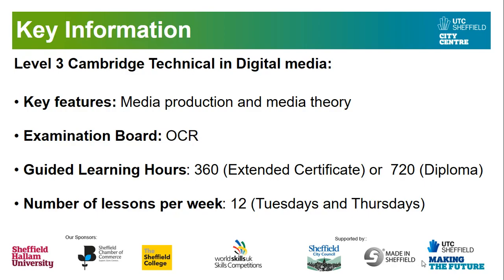Or you might be somebody who wants to do the 720 for the Diploma, which is worth two A-Levels. All the A-Levels you can study alongside the Extended Certificate or the Diploma include A-Level Art and/or Photography, which is a very popular combination. Or you may want to do Product Design, English, Sciences or Maths. The number of lessons you'll have per week is 12 — six periods on a Tuesday and six on a Thursday.